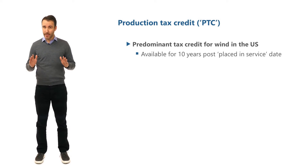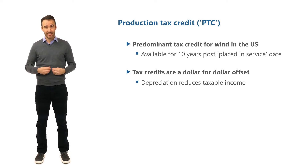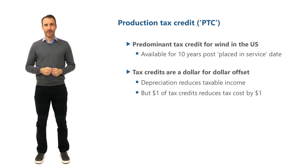But unlike depreciation, which is an expense that reduces our taxable earnings, tax credits directly offset our taxes due. So at a 21% federal tax rate, $1 of depreciation would reduce our tax bill by $0.21. However, $1 of tax credit would reduce our tax bill by a full dollar.